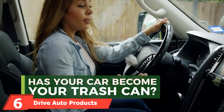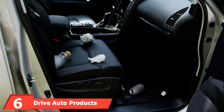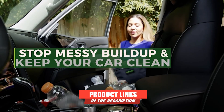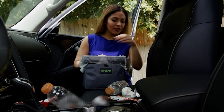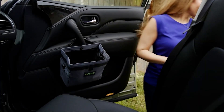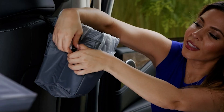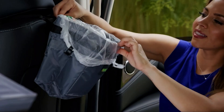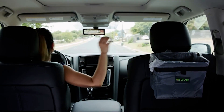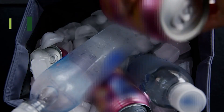The number 6 position is dominated by the Drive Auto Products Car Trash Can. Straight from the as-seen-on-TV files comes this Drive Auto Car Trash Can, which has apparently become quite popular thanks to an aggressive advertising campaign. This is a 2-gallon, open-top garbage can that, like many others on this list, you can hang from your seat back or center console. It also has insulated sides so that you can use it as a small cooler.